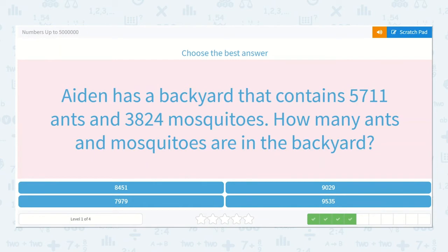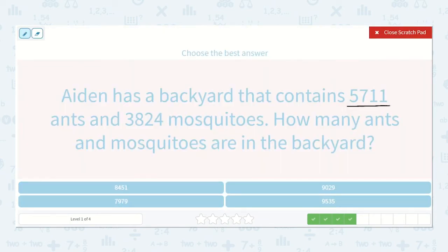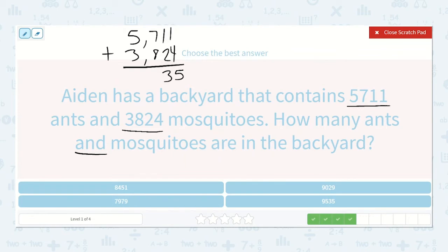Aiden has a backyard that contains 5,711 ants and 3,824 mosquitoes. How many ants and mosquitoes are in the backyard? So let's add 5,711 plus 3,824. 1 plus 4 is 5. 1 plus 2 is 3. 7 plus 8 is 15 — carry the 1. 1 plus 5 is 6, plus 3 more is 9. So 9,535. See it right here.